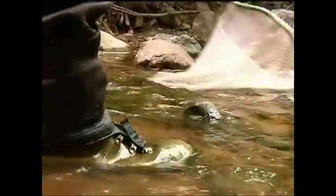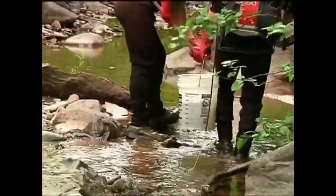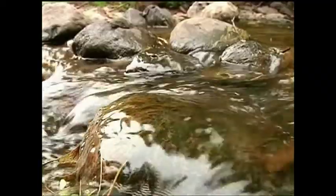Each year, teams go to different watersheds for sampling to create a baseline for the health of each watershed. This is the third year in a 10-year cycle, and the research will continue. Ten years from now, we'll be back in the St. Louis watershed sampling these same sites, so we can get a picture of what's changed over those 10 years.